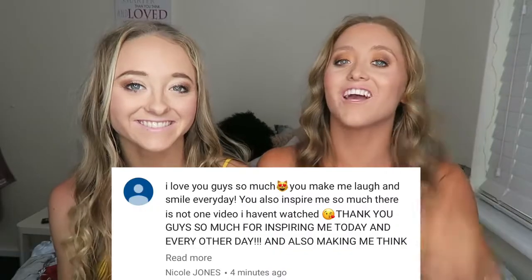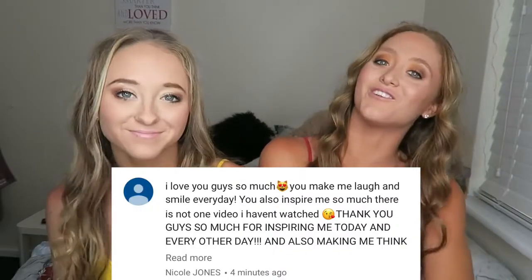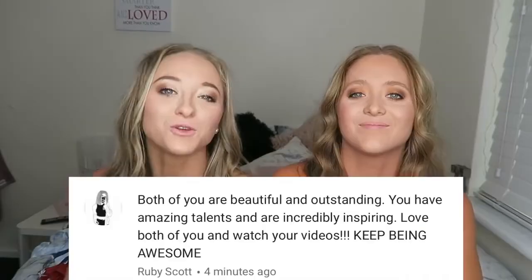That brings us to the end of the bathing suit haul. We hope you enjoyed this week's video. Remember, if you'd like any of these bathers or want to check out Zaful, the website link and links to all of the pieces we wore today are in the description box below. Fan of the Week this week goes to Nicole Jones and Ruby Scott — thank you guys so much for commenting on our videos. If you'd like a shout-out, comment on today's video. We post on Squared every Monday and on our channel every Thursday. See ya!